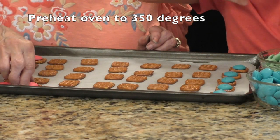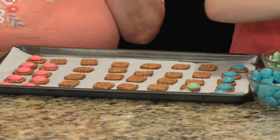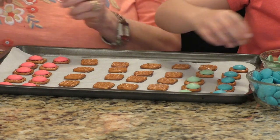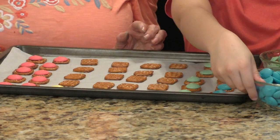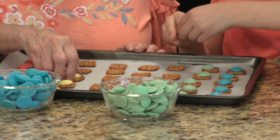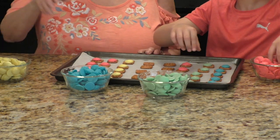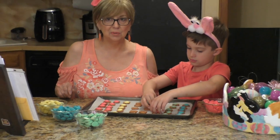Preheat your oven and set it to 350 degrees. You'll put this tray right into the oven. They will be in there anywhere from one to two minutes. You want your candy melt to soften, but you don't want it to melt so much that it starts to spread off the pretzel. Everybody's oven is different — just keep your eyes on them. We're going to get this tray done, put it in the oven, and take it out as soon as we think our melts are right.